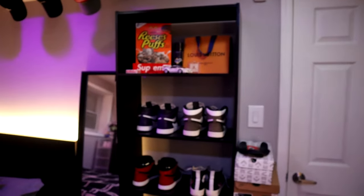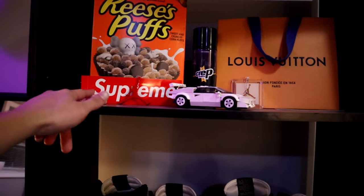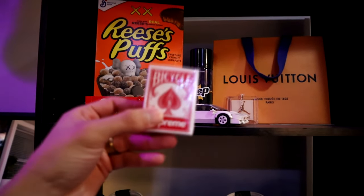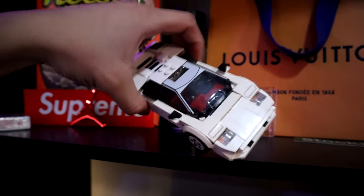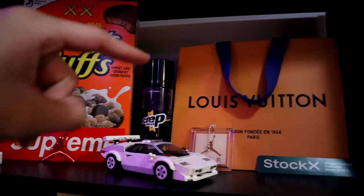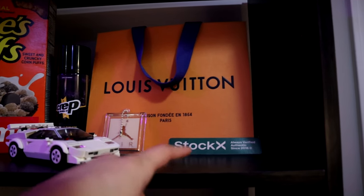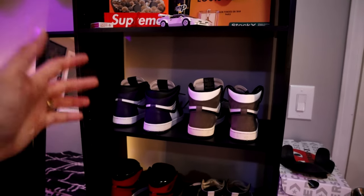Moving on to my shoe rack — at the top of my shelf we have a Reese's Puffs collab with Cause Box, some Supreme plane cards which are really tiny, a Supreme sticker along with a little Lego that I built, some Crepe Tech, a Louis Vuitton bag, and then a StockX sticker — which sucks, don't ever buy from StockX.